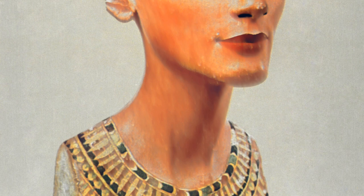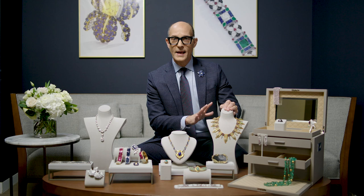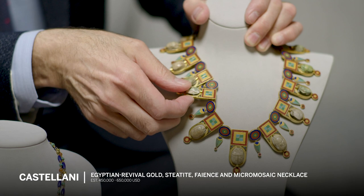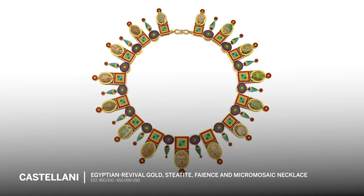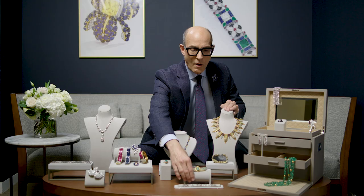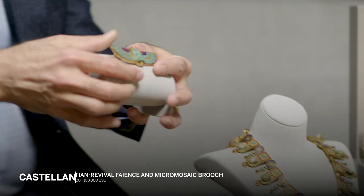This necklace is absolutely one-of-a-kind — a rare museum piece. It's made by Castellani, the great Roman jeweler. This piece is from 1860, absolutely gorgeous design incorporating ancient scarabs and this incredible micro mosaic using the wonderful color palettes inspired by Egypt. This one, also by Castellani, incorporates a very rare ancient faience scarab.